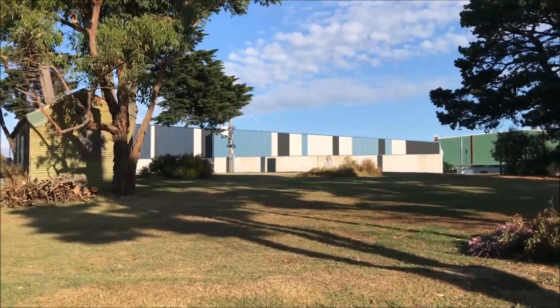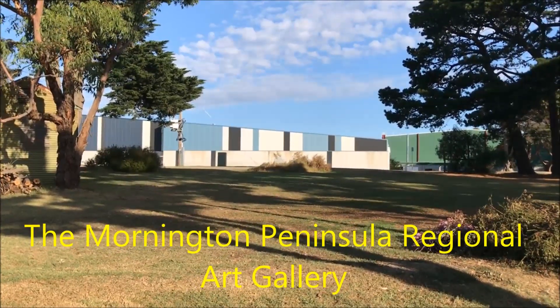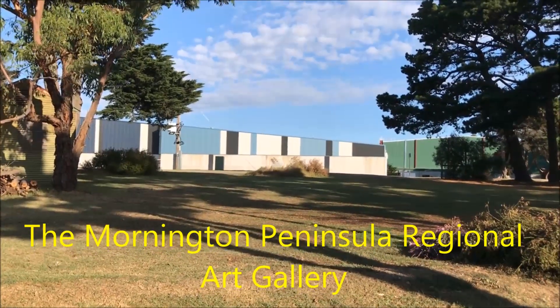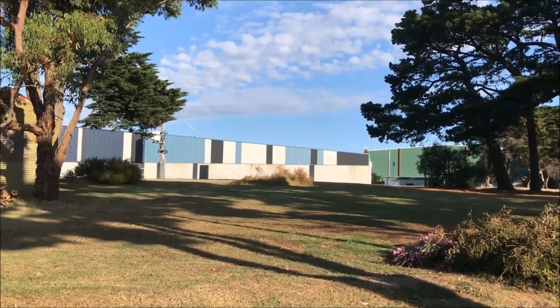That white building over there is pretty sure the Mornington Peninsula Regional Art Gallery, and that will be the subject of another video on another day.